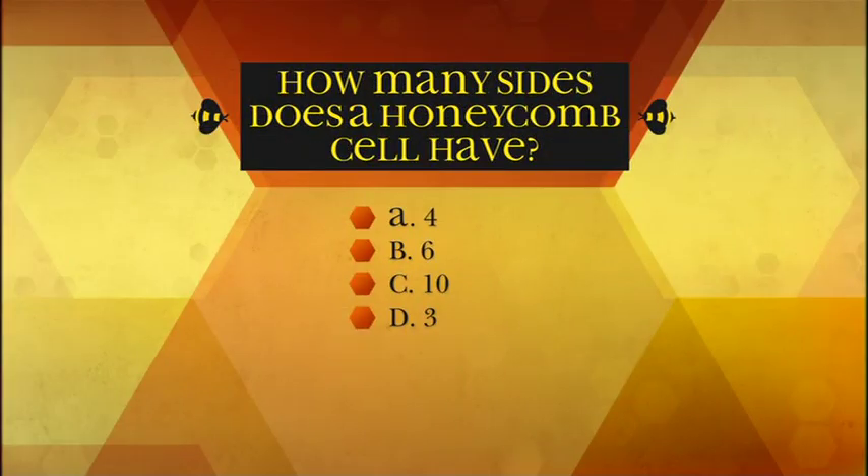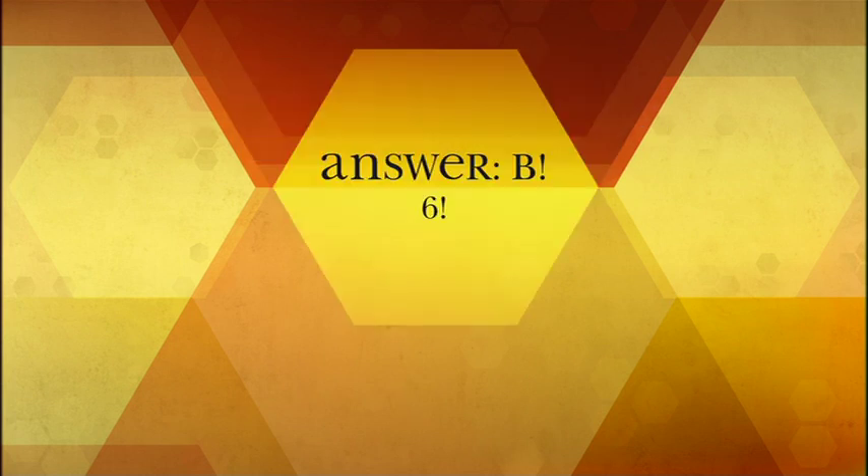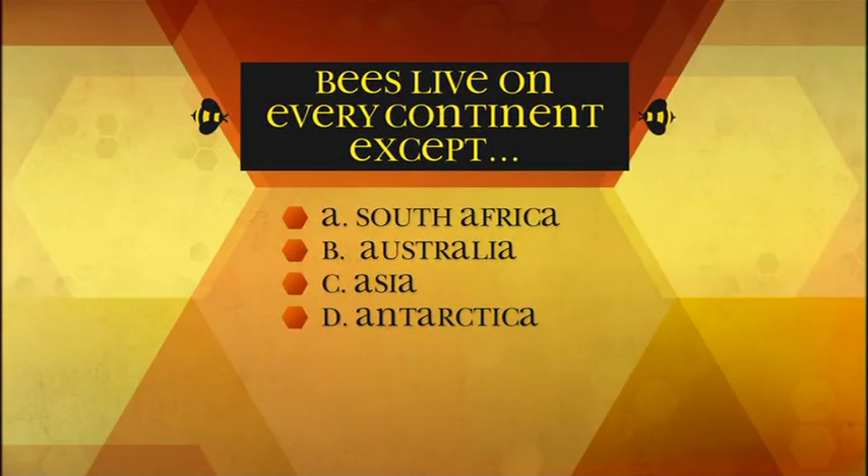How many sides does a honeycomb cell have? A: 4, B: 6, C: 10, D: 3. The answer is B — 6. A shape with six sides is a hexagon. Most honeycomb cells are hexagonal.